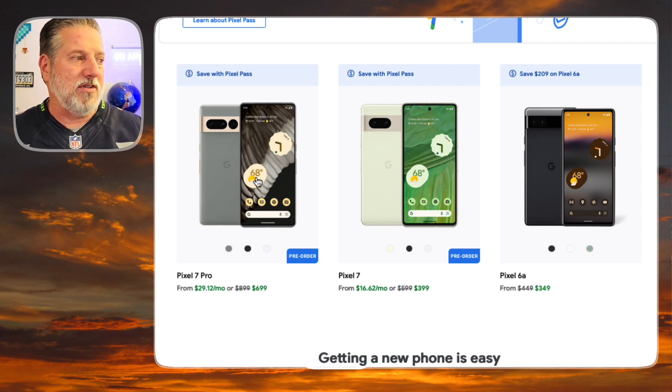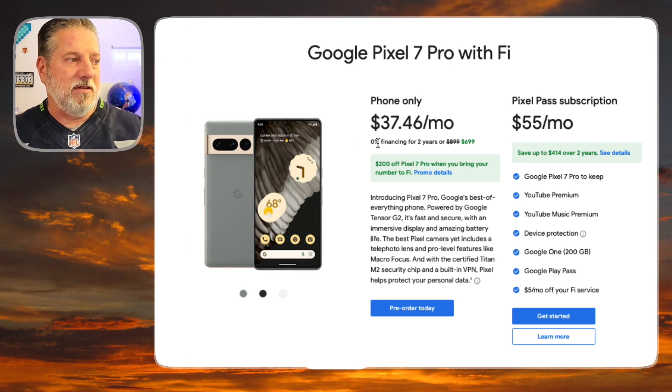If you're pre-ordering the Pixel 7 Pro, you can do 0% financing for two years or pay $699 right up front, and you can pre-order it today. You can also do the Pixel Pass subscription. I didn't do this — I don't qualify because I already have these services. But you get the Pixel 7 Pro to keep, YouTube Premium, YouTube Music Premium — those come together at around $10-$11 a month — device protection, Google One 200 gigabytes, and the Google Play Pass, all for $55 a month, plus $5 off your Fi service.